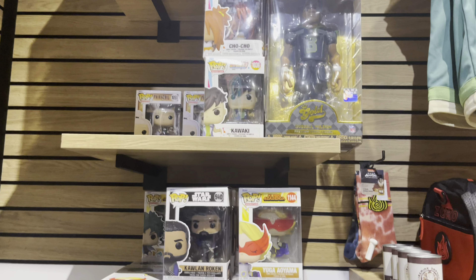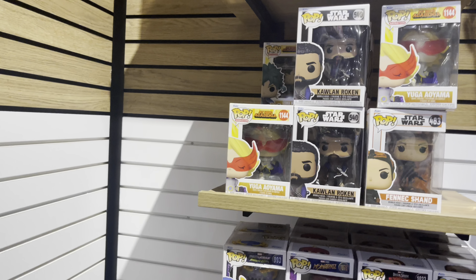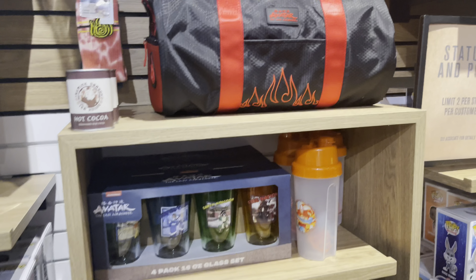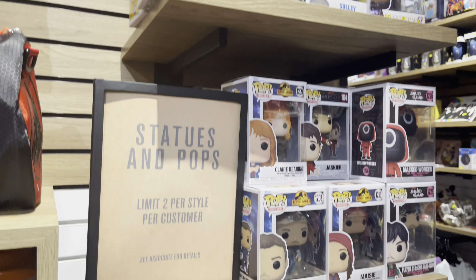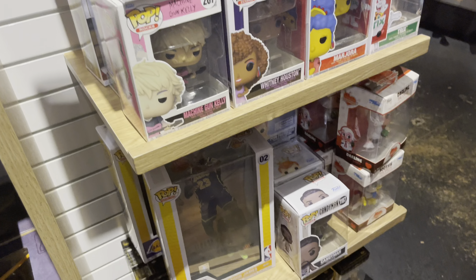These are the Pops that they have. I know people collect Pops but I don't collect them — I'm not trying to go that route. I feel like if I start collecting Pops it's gonna get to a point where I'm collecting a whole bunch, just like lounge flies, and I don't need two major collections. I don't even have the room for them in my house.